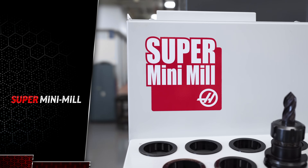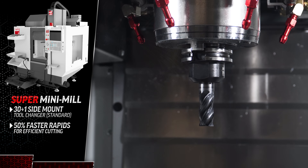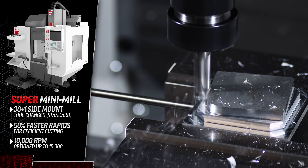You could also step up to the super mini mill, which has all the same great features as the mini mill, only with a 30 plus 1 side mount tool changer, 50% faster rapids, and a 10,000 RPM spindle, which can even be optioned to 15K.